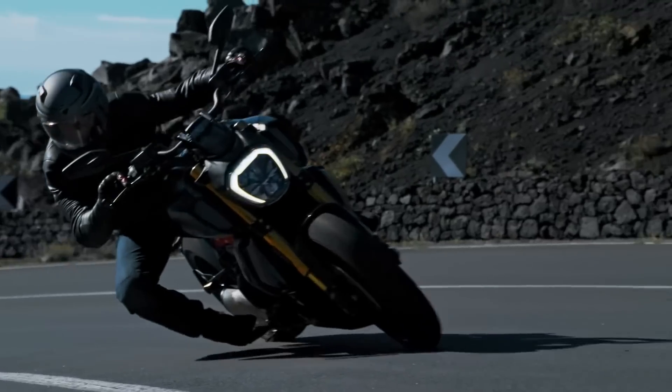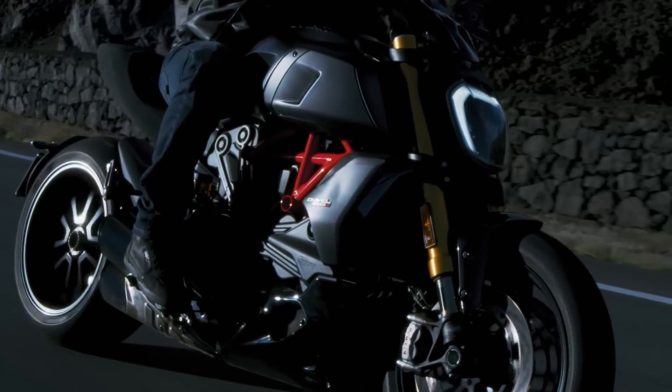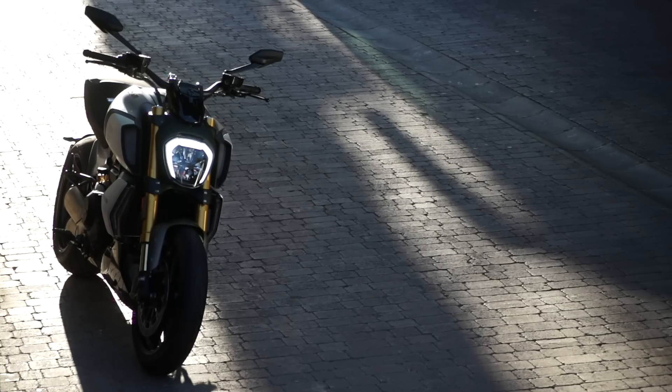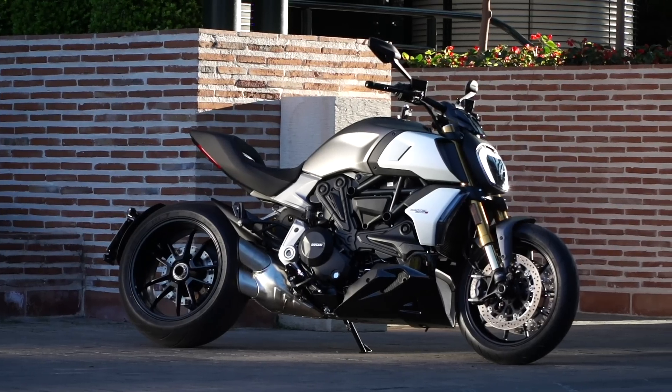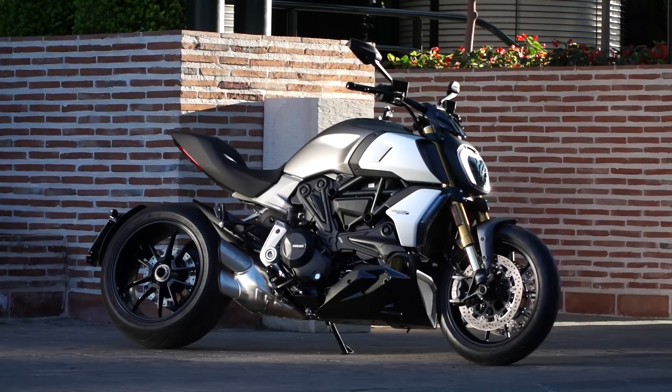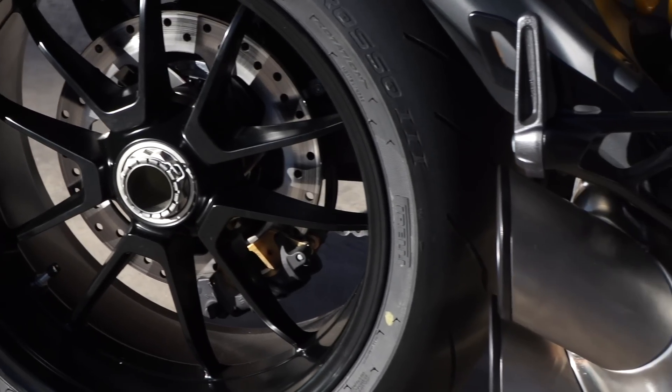Ducati say that it has a flat torque curve right from the medium-low revs, which guarantees a vigorous and energetic response at all times. Some of the key features of the chassis include the beautiful exposed tubular steel trellis frame, a single-sided aluminium swingarm and a massive 240 section rear tyre.